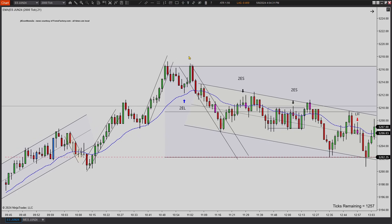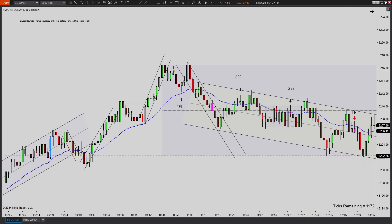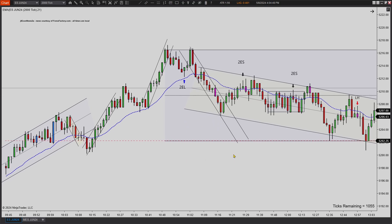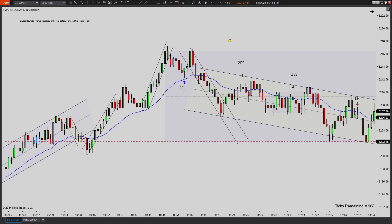Overall, just very, very choppy, slow price. You do get a first entry, second entry long right off the 21 EMA here. Clear visual two-legged pullback. I think that's a pretty decent trade here. And then you double top and it sells off. I think this second entry long is pretty much the trade of the day at 10:54.